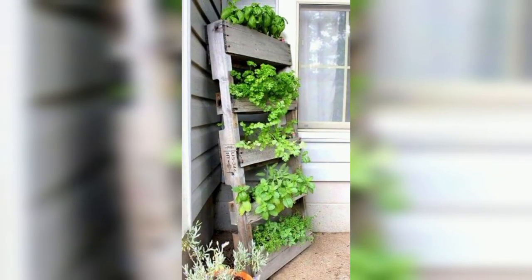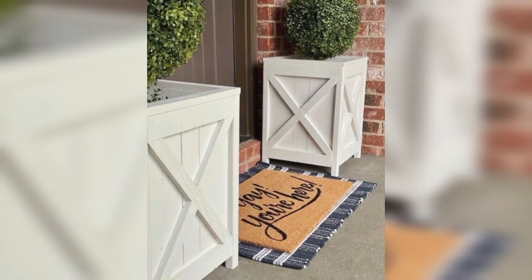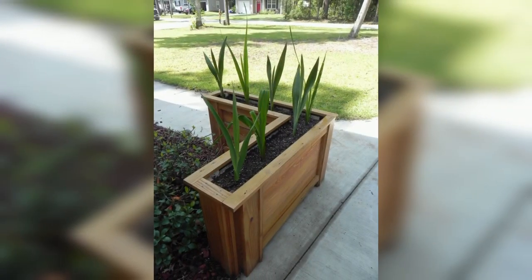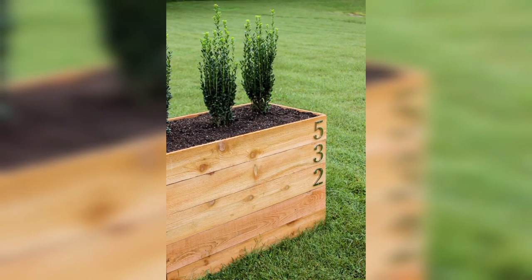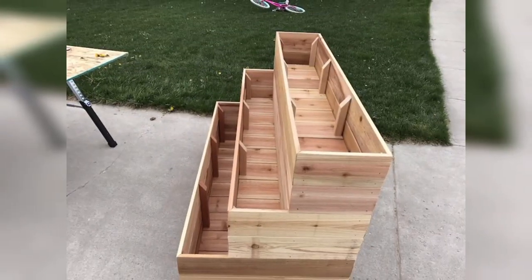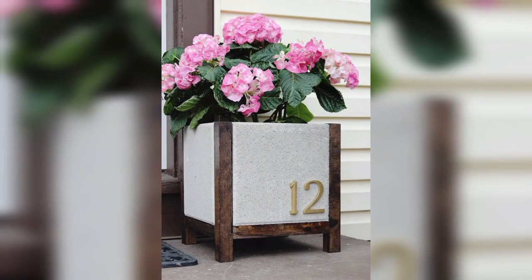Another benefit of large wooden planters is that they offer a natural aesthetic that pairs well with outdoor settings. Wood is a warm and inviting material that can complement any style of garden or landscaping design. Additionally, wooden planters are available in a variety of shapes and sizes, making them suitable for any size of outdoor space, whether you have a large garden or a small balcony.